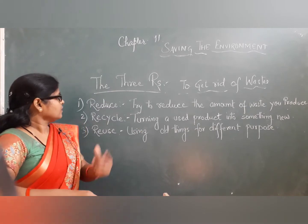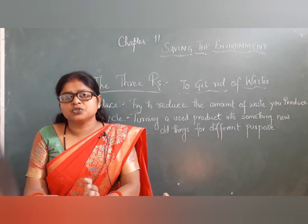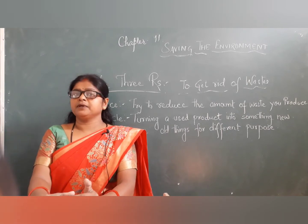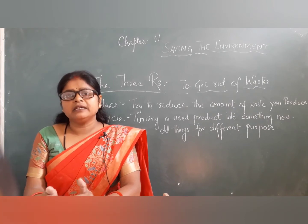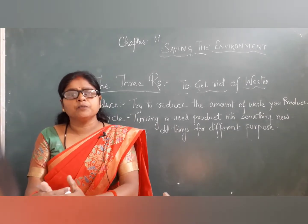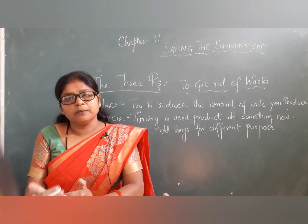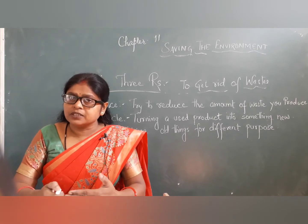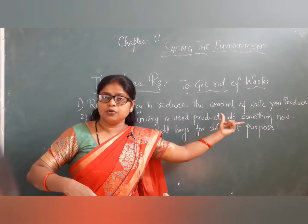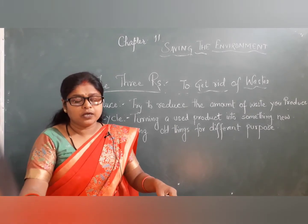Recycle means turning a used product into something new. You may have iron, aluminium cans, plastics, and papers at home. A kabari wala (scrap dealer) comes every week — collect all these non-biodegradable items and give them to him so they go to companies and get recycled. This saves our natural resources. So all your used products can be made into new ones without harming natural resources.